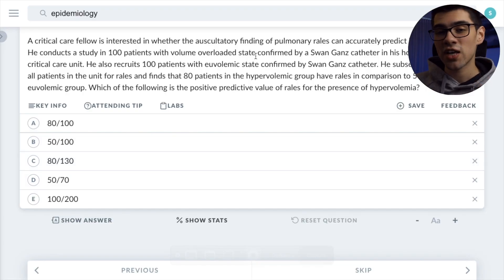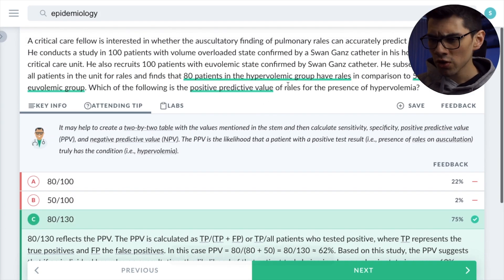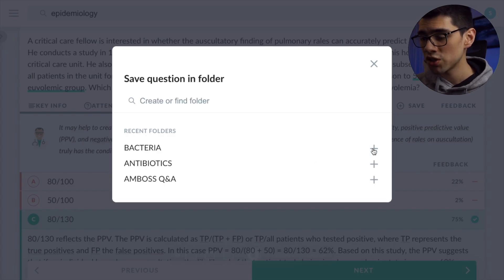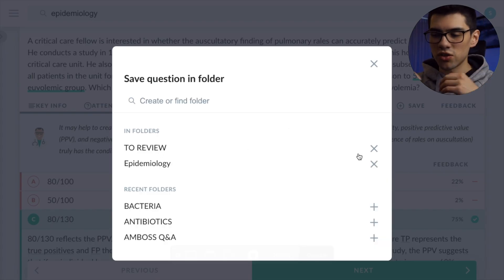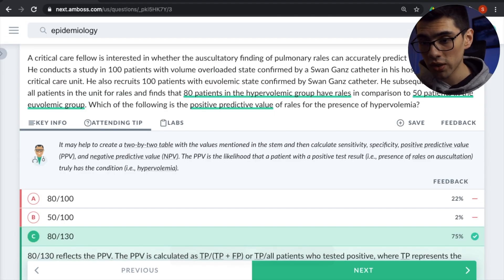Finally, the other thing I love about the Amboss Qbank is that it allows you to create decks of questions. So for example, let's say you're studying for your USMLE Step 1 and epidemiology is such a hassle for you. All you need to do is create a folder of epidemiology where you save all of those questions that you want to review further in the future, or a few days before your exam. You can keep them over there and review them as many times as you want without having to search through the entire Qbank.